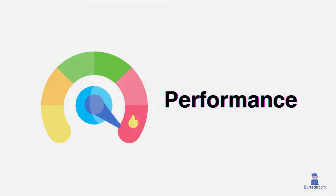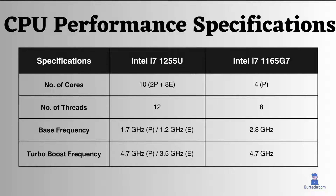Regarding CPU performance, the Intel i7-1255U operates at 1.7 GHz for its performance cores and 1.2 GHz for its efficiency cores, while the Intel i7-1165G7 has a higher base frequency of 2.8 GHz. This means the i7-1165G7 starts at a faster speed. However, the i7-1255U has an advantage with more cores and threads, and it can boost to a higher speed when needed, as indicated by its turbo boost frequency.